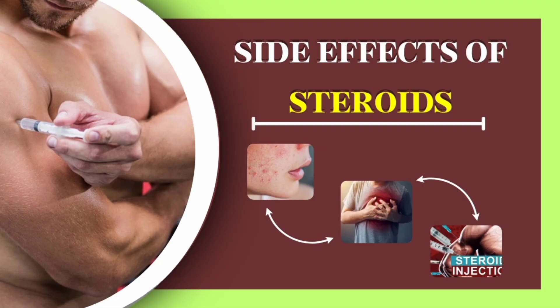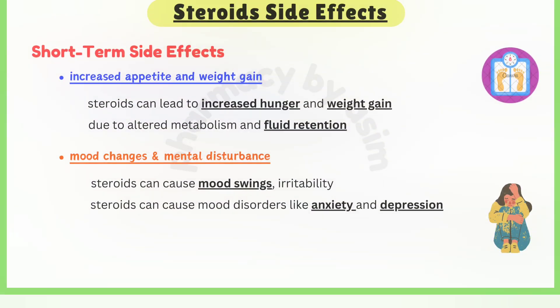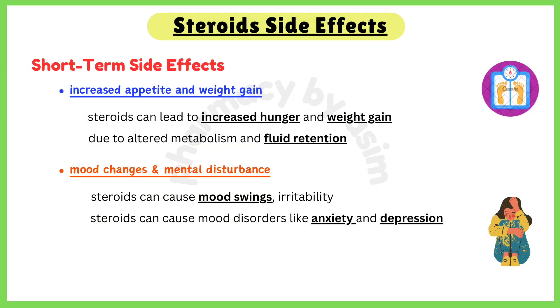Let us first discuss the short-term side effects. First, increased appetite and weight gain: steroids can lead to increased hunger and weight gain due to altered metabolism and fluid retention. Second, mood changes: steroids can cause mood swings, irritability, and even mood disorders like anxiety and depression.